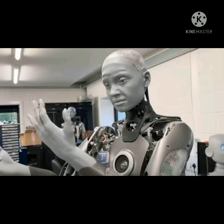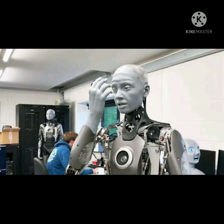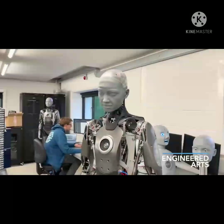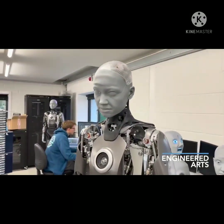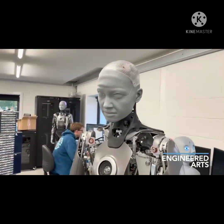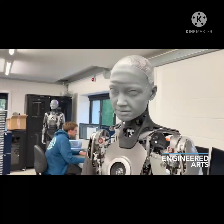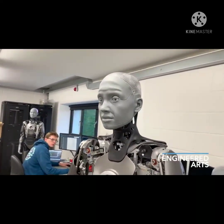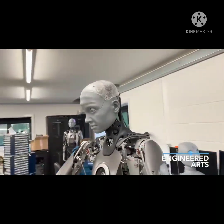Engineered Arts also develops an ultra-realistic model named Mesmer. The company says that it used 3D scans of actual humans to give the bot accurate bone structure, skin texture, and lifelike facial expressions. In a video posted just days after the Ameca showcase, Mesmer makes a series of expressions that look even more convincing, given that this bot has more lifelike skin and facial features than Ameca does at the moment.